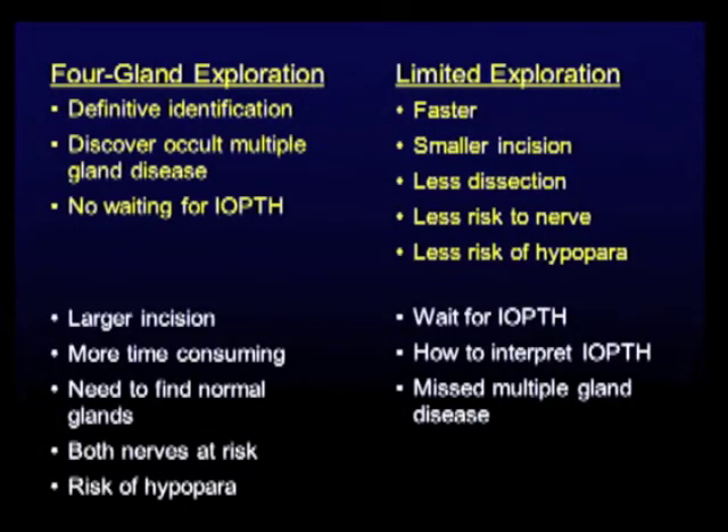I have some advantages and disadvantages of the two techniques — the disadvantages are really mirror-image statements of the advantages. For four-gland exploration: definitive identification, you can discover occult multiple gland disease, and you don't have to wait for IOPTH. For limited exploration: potentially faster, potentially a smaller incision, certainly less dissection, less risk to the nerve — just endanger one nerve instead of two — and potentially less risk of hypoparathyroidism because you're not manipulating all four glands.